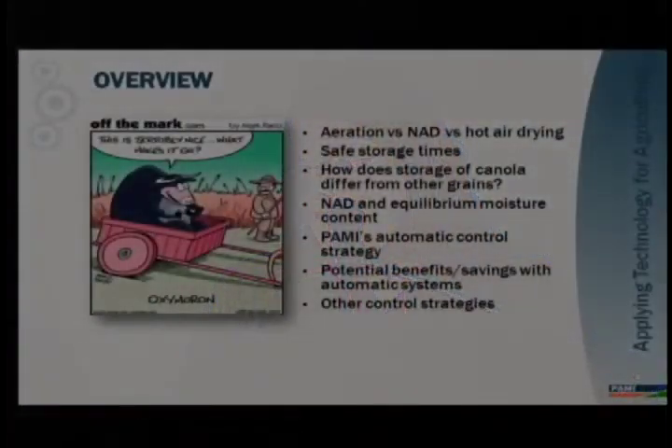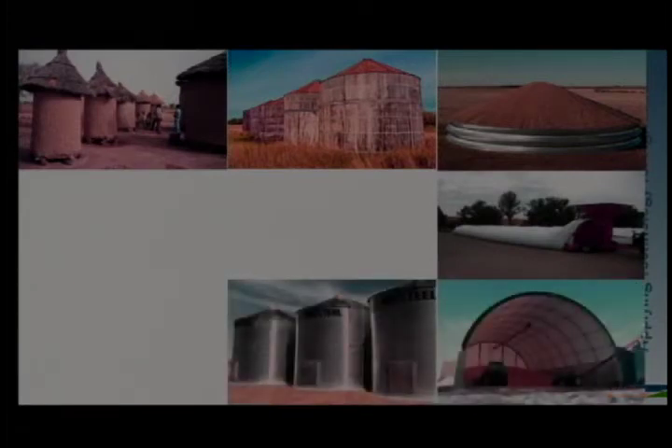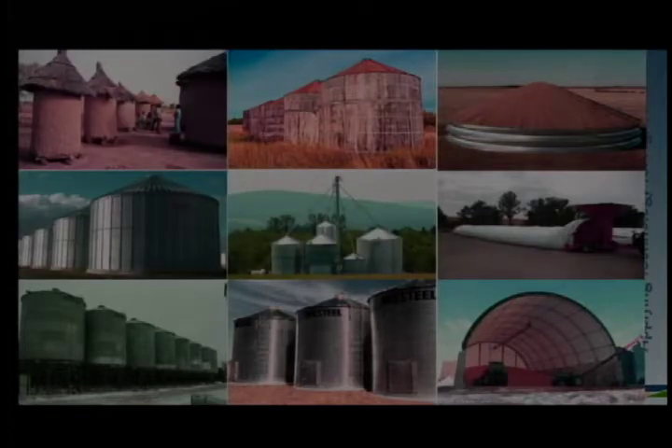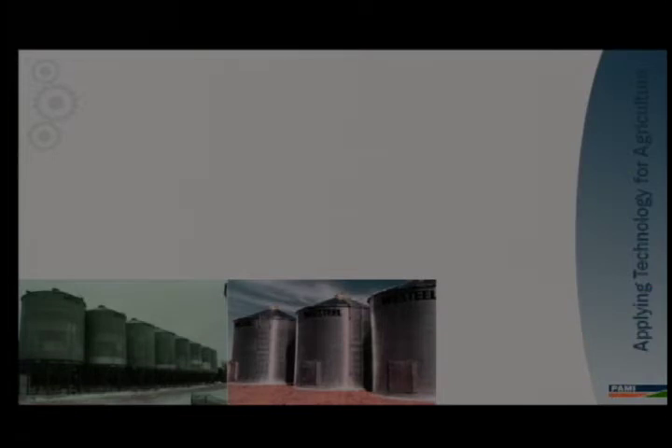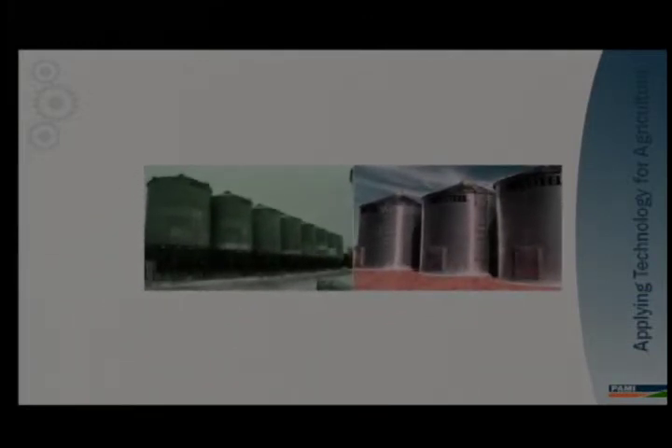Quick overview of where my talk is going to take you. I am first going to outline the differences between aeration, natural air drying, and hot air drying. I'll talk about safe storage times of canola, as well as how storage of canola and high oil content canola differs from other grains. Then I'll talk about natural air drying and controlling it using the concept of equilibrium moisture content, which is what the automatic control strategy we developed at PAMI is dependent upon. The information I'm going to give you today is basically only applicable for farm-scale storage in steel bins — both hopper bottom and flat bottom — for a capacity range between 2,000 and 5,000 bushels.